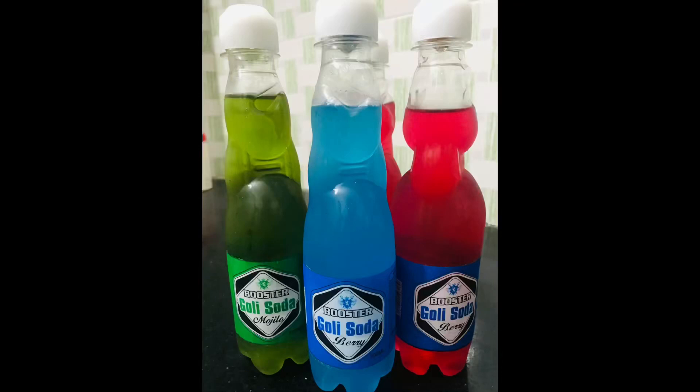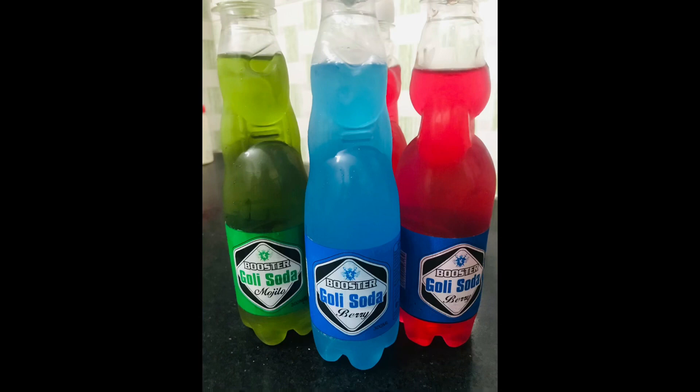Hello guys! Welcome back to my channel Hanu Speaks! I am coming to the red-poli video.